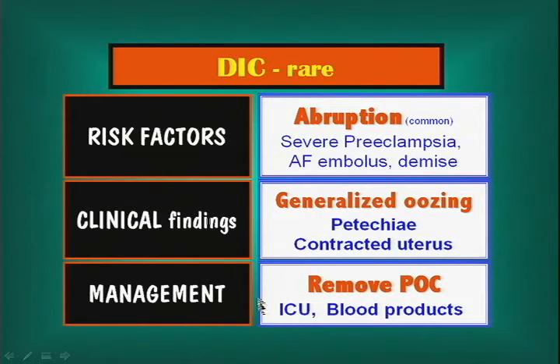Management of DIC: remove the products of conception — any placental tissue, any membranes, take out the placenta. Then ICU care, and selected blood products as needed: fresh frozen plasma, platelets, packed red blood cells — whatever is needed. Generally, a healthy young woman, even with DIC, can recover pretty quickly and will do well.